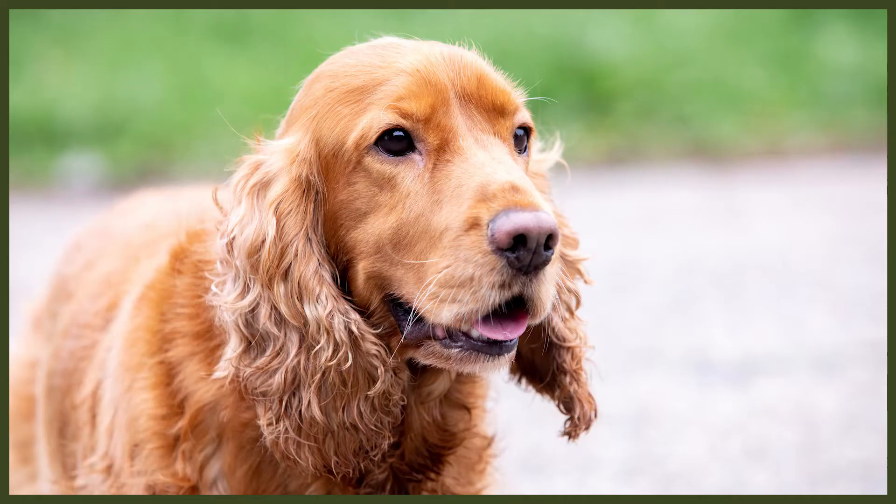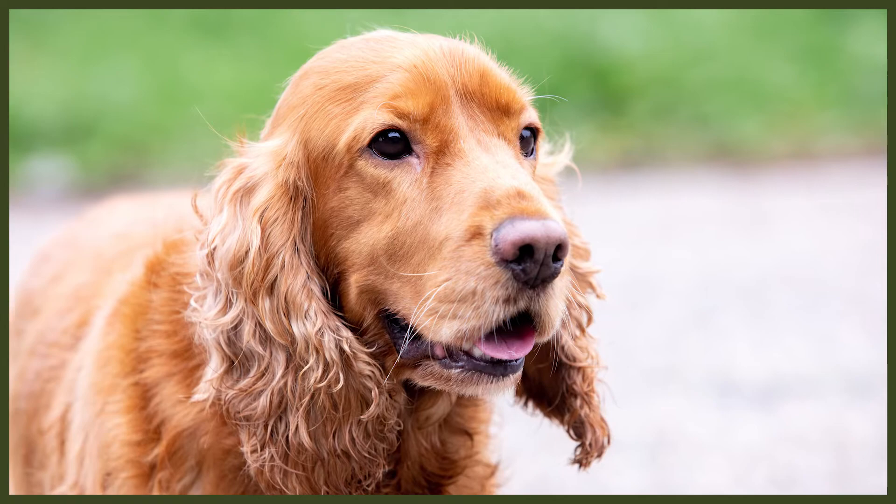The Cocker Spaniel needs around an hour of exercise a day to prevent them from becoming bored or destructive. They'll happily join you on walks, hikes, jogs and they'll even join you for a swim. Cocker Spaniels also do very well at agility, so this might be something to consider training your canine in.